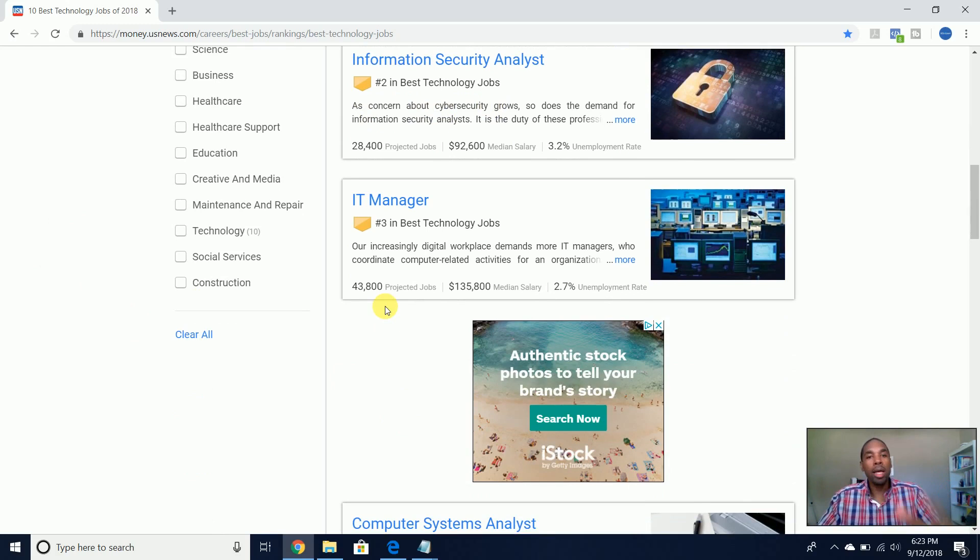IT manager is one I left out of my prior video on 10 types of IT jobs. An IT manager makes $135,000 median — that makes sense because they have to oversee all the different IT professionals under them, whether that's a security analyst, a software developer, or whoever. The manager oversees the entire operation, manages staff, and performs other managerial duties. So $135,000.